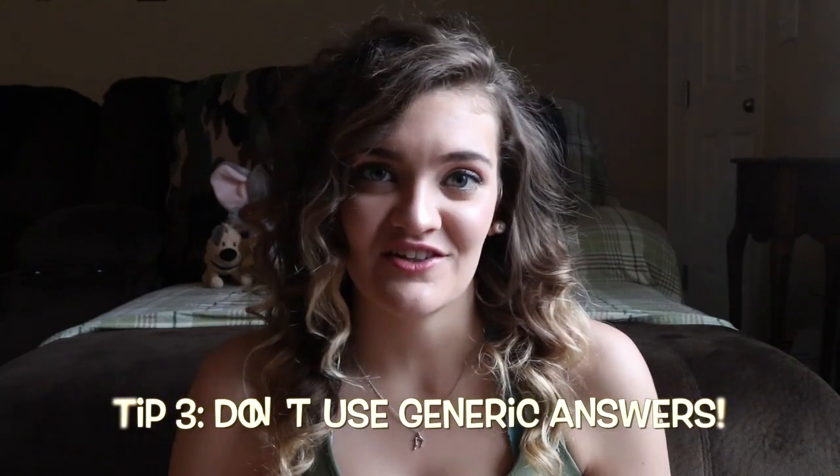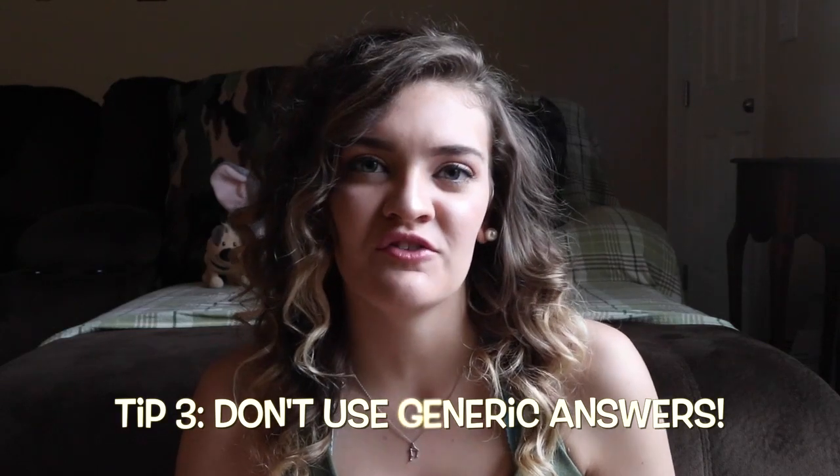Tip number three has to do with the phone interview portion: don't use generic answers. A lot of times in the phone interview people use very overused answers. For example, if the question is 'have you ever lived with a roommate and had conflict?' the majority of people are going to answer yes and give a small conflict that got worked out. You have to understand that these interviewers are doing tons of phone interviews a day and they've heard this story before. Setting yourself apart is super easy — you just need to be unique and think about your answers before your actual phone interview.